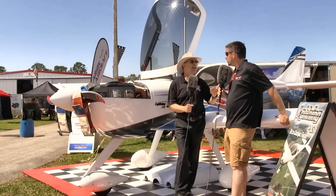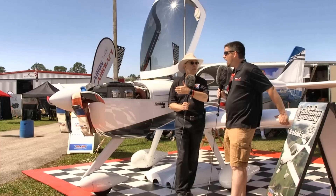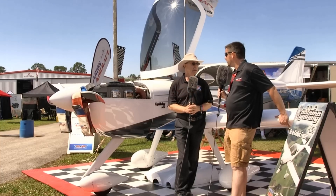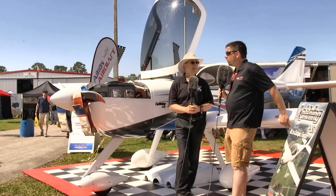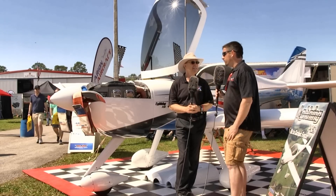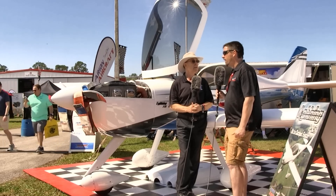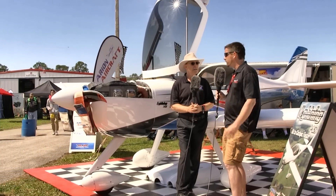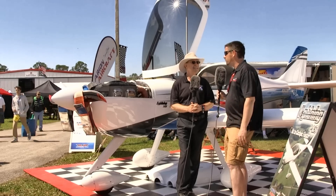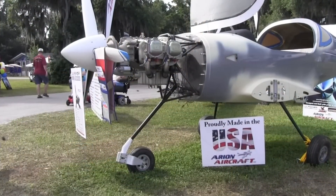How has your response with the Continental guys been as you've worked on this project? Absolutely impeccable — a great bunch of guys to work with. On the phone, off the phone, multiple visits to the shop. They'll just show up saying, 'We just want to see the project. How's it going? If you need anything, let us know.' So it's been a real great experience for us to work with them.